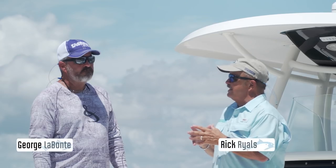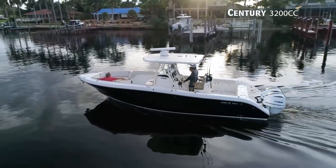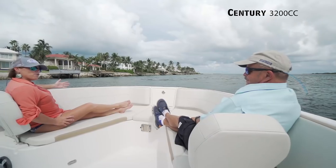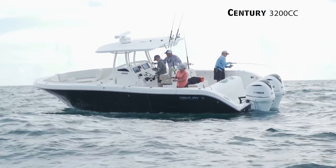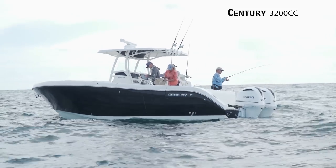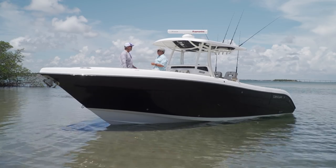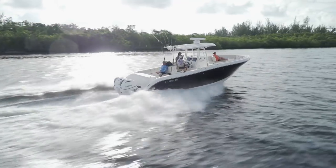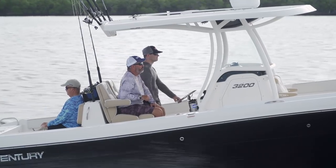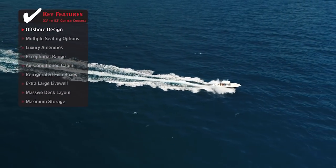Being on the Century 3200, I feel like we're on a Cadillac Escalade. This is a boat designed for family - don't get me wrong, this is a fishing boat and it's set up to go fishing - but mom and the kids are going to go out some days and not want to go fishing, and they better be happy and comfortable, and this boat is exactly the kind of boat that's going to make that happen.